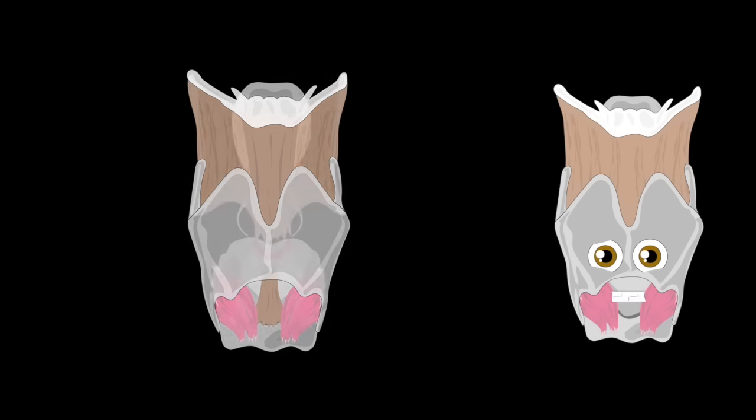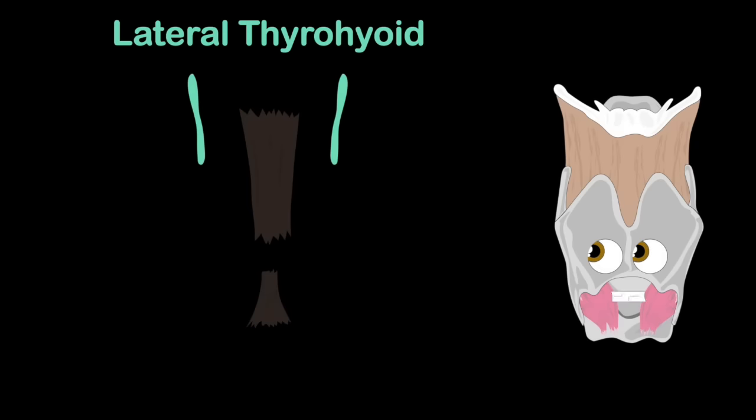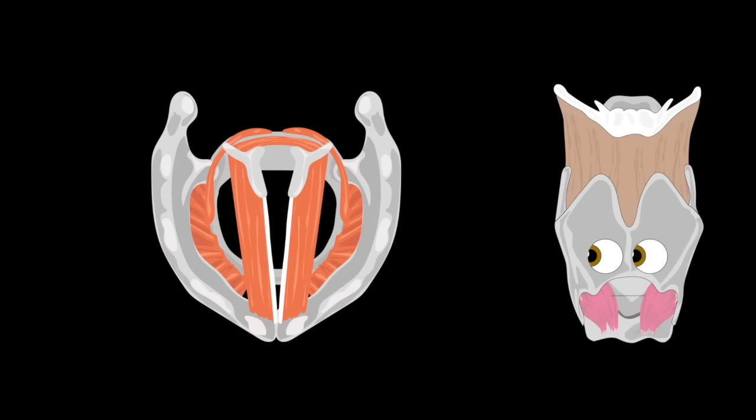I have a couple ligaments — listen to the knowledge I sling. I'll name them off one by one while I teach, you can sing: median thyrohyoid and cricothyroid ligament, the lateral thyrohyoid are there so you can twist and bend.